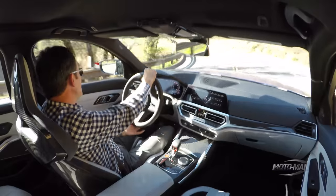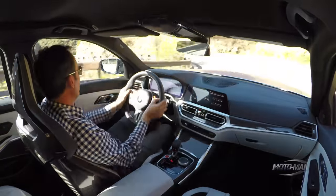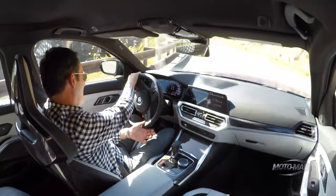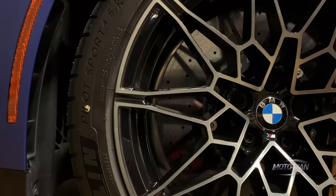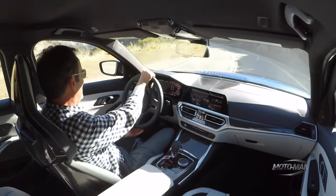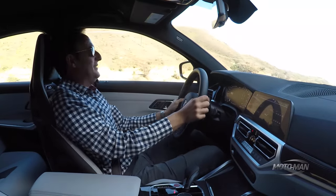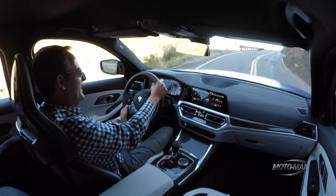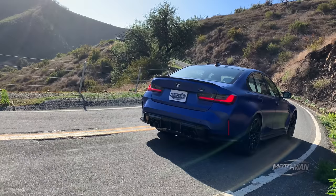One could persuasively counter that at almost 4,000 pounds for an M3, carbon ceramic rotors would be a prudent investment, especially when this thing is so much fun and one is trying to achieve this level of adhesion and speed from something this size.